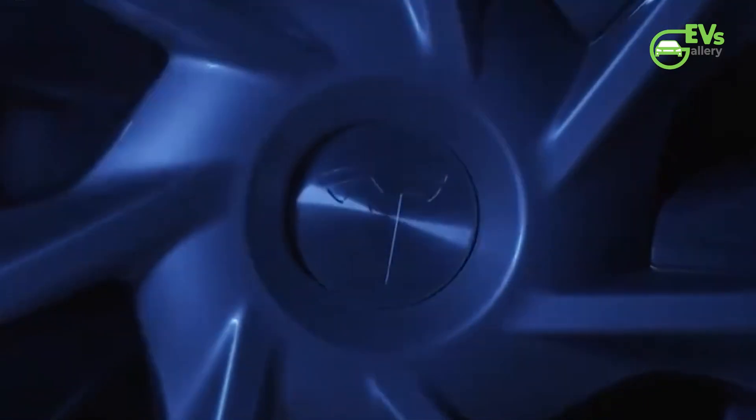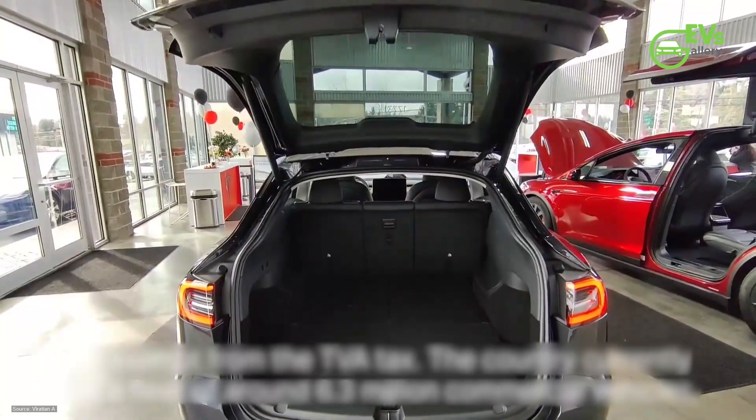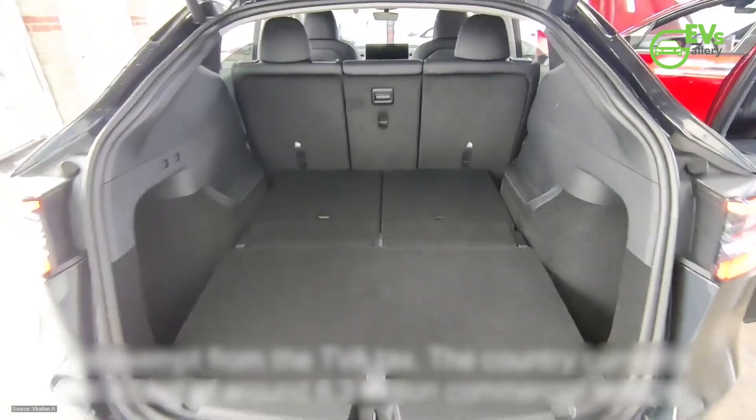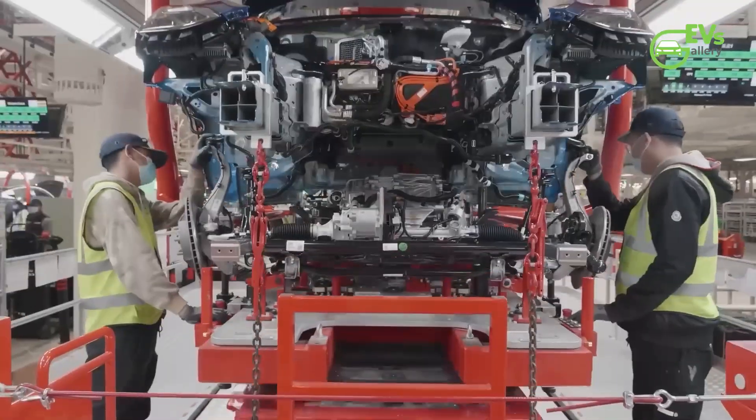In the realm of automotive innovation, Tesla has once again made waves, this time within the commercial sector in France. The introduction of the two-seat configuration Model Y, tailored specifically for commercial use, marks a strategic pivot for the company, leveraging the versatility of its existing platform to address the burgeoning demand for electric utility vehicles in the country.